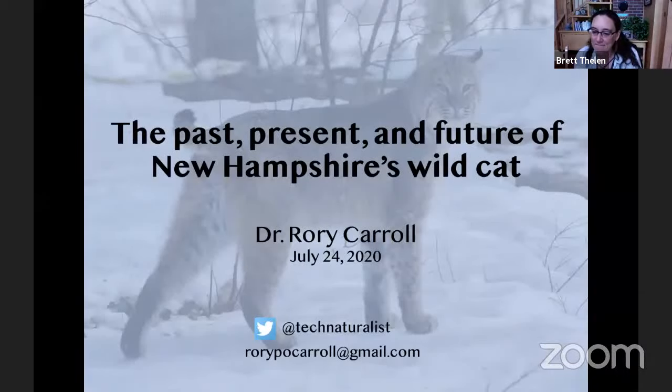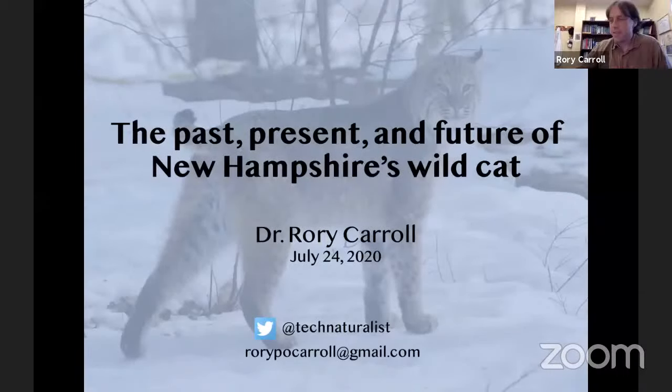Thank you so much. I'm really thrilled to be here. I love the Harris Center. When I first started my graduate career, one of my first public talks as a scientist was at the Harris Center. It seems fitting to come back once that work is all done and put a capstone on it and talk about the work that I actually did.